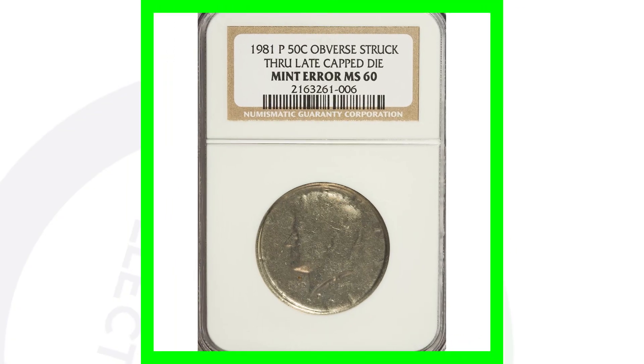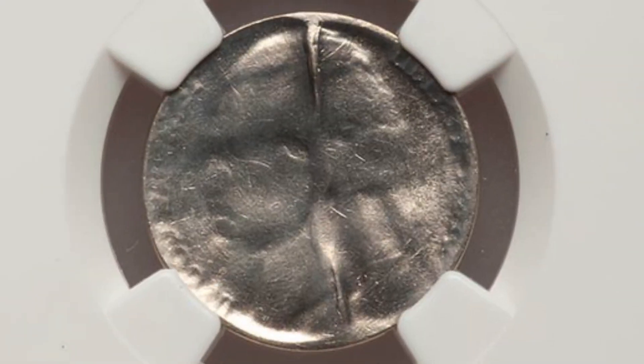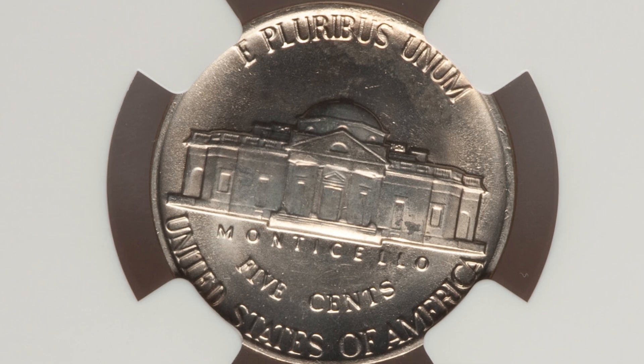This coin ended up selling for over $135 at auction. Now here's a 1981 Jefferson nickel where the obverse has been struck through a capped split die — that's why you see that line there in the middle. This coin ended up selling for around $300 at auction, graded by NGC at mint state 66.